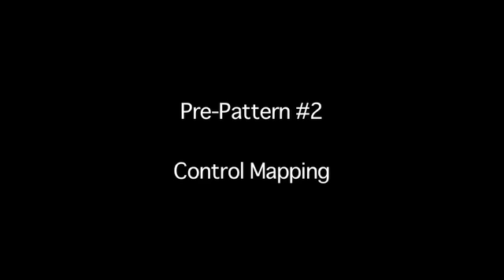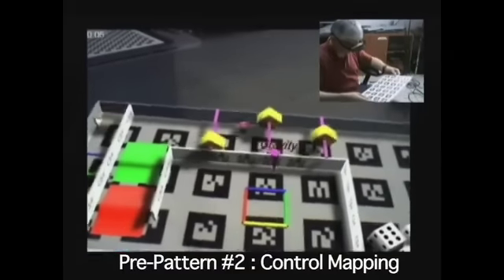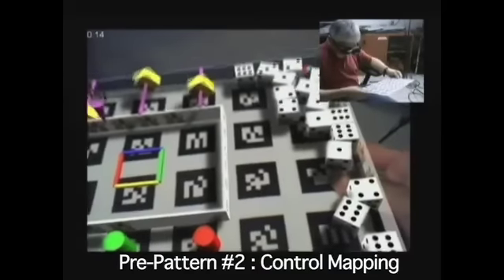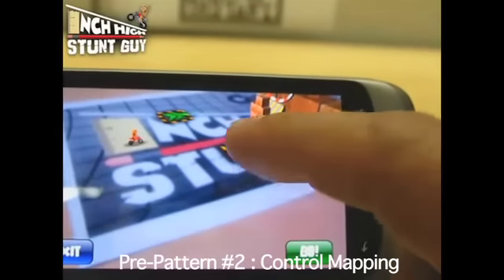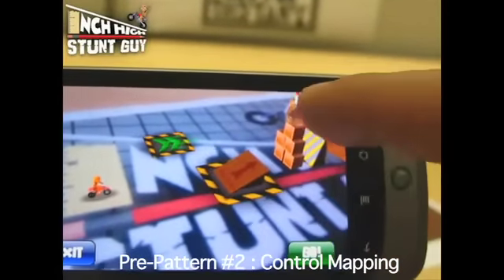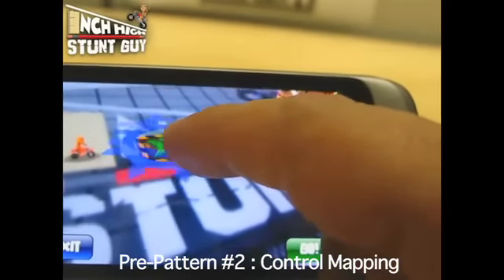The way physical actions are mapped to actions in the digital game world can have a profound effect on the game experience. In the AR Marble game, controlling the virtual world through the use of physical objects, including the game board, makes interaction natural and intuitive. Inch High Stunt Guy uses ray casting from points on the display to points in the hybrid space, allowing fine control over objects that have no physical counterparts.